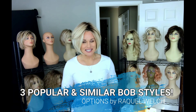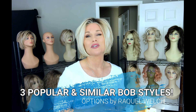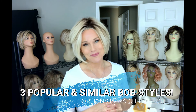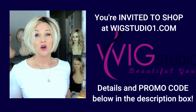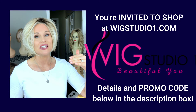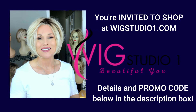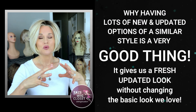Hey everybody, welcome back to Taz's Wig Closet at Wig Studio One. Today we're going to talk about three popular bob styles from recent years by Raquel Welch. We're going to examine the differences among them. I purchased all three of these styles with my own funds from Wig Studio One. We invite you to shop with Wig Studio One — if you expand the description box below the video, you'll see links to all three of these styles where you can explore the details and pricing. Also check out the promo code.